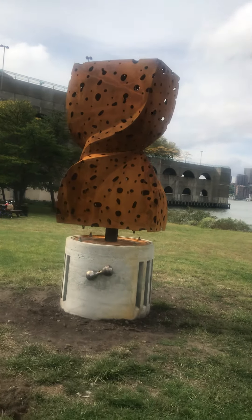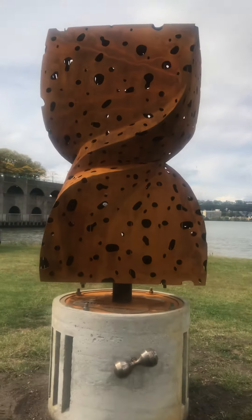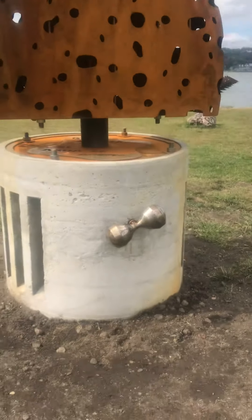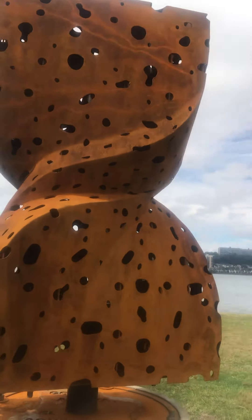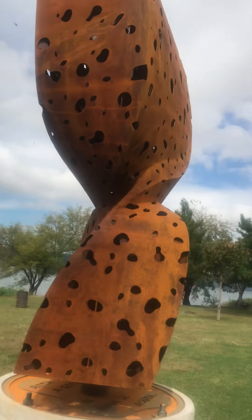Hey guys, it's Cassie here. If you're into arts, I'm going to show you a very, very interesting art piece, guys. And I'm going to read a little bit about it to you.